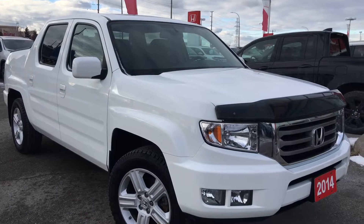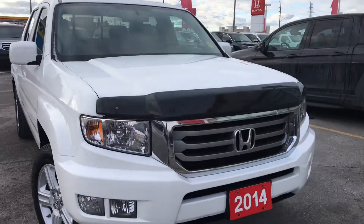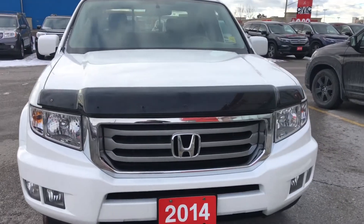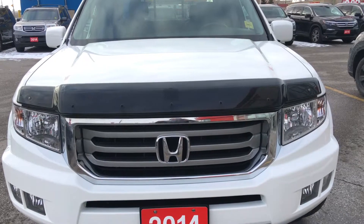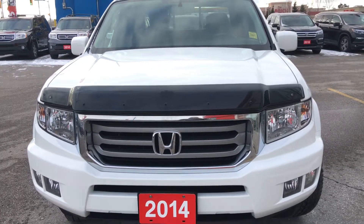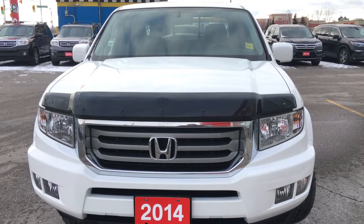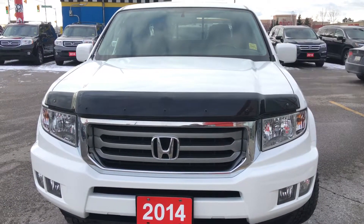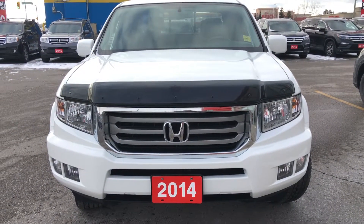This particular model comes to us with two keys plus a valet key and a clean CarProof. Under the hood we've got a 3.5-liter VTEC V6 engine matched to a 5-speed automatic transmission with grade logic control, capable of approximately 250 horsepower and 247 foot-pounds of torque.